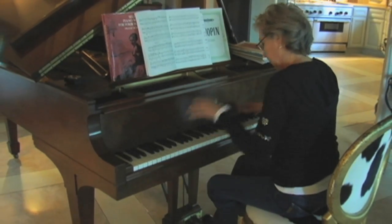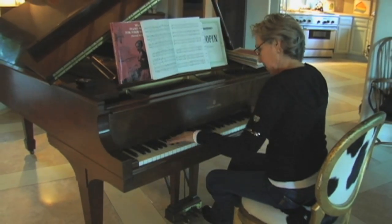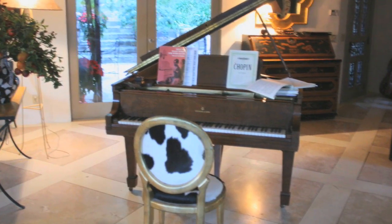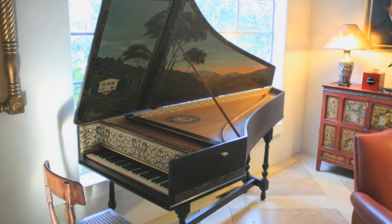Music plays a very important part in our lives, if you look around our home. We have cellos, we have recorders, this beautiful Steinway piano. Harpsichord.